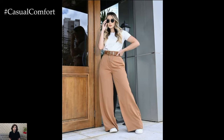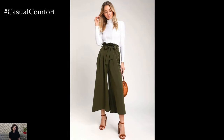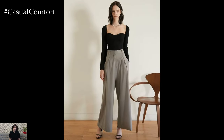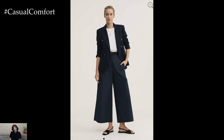In terms of color palette, wide trousers lend themselves well to both neutral tones and bold hues. Classic shades like black, navy, and camel offer timeless elegance, while vibrant colors like emerald green or mustard yellow make a bold statement. Mixing and matching different colors allows for endless possibilities, ensuring that wide trouser outfits remain fresh and dynamic.